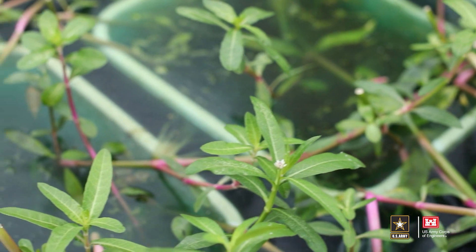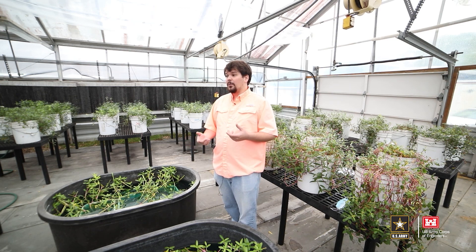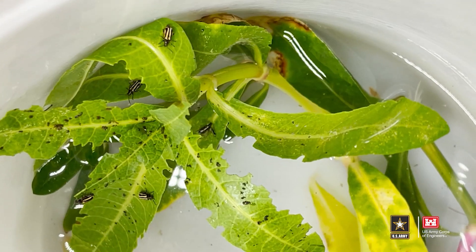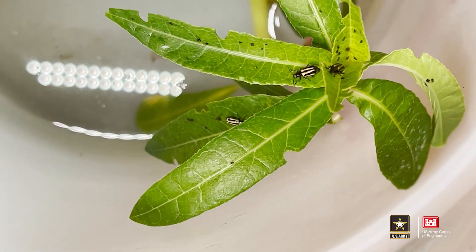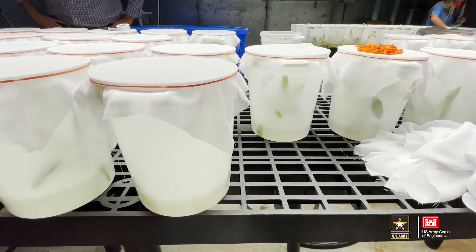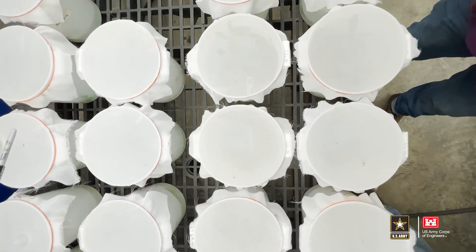Alligator weed was introduced to the U.S. in the 1800s and was actually part of a really successful biological control program in the 1960s and 70s. But over the subsequent decades, alligator weed has started to move northward into more temperate climates and has become an invasive species in temperate climates where the tropical beetles have failed to establish. The work I'm doing is investigating cold tolerance among different populations of beetles that have already been released into the U.S. and comparing them with populations from South America along with collaborators from USDA ARS. Hopefully we'll be able to identify populations of flea beetles that are more cold tolerant and more suitable for biological control in these temperate climates.